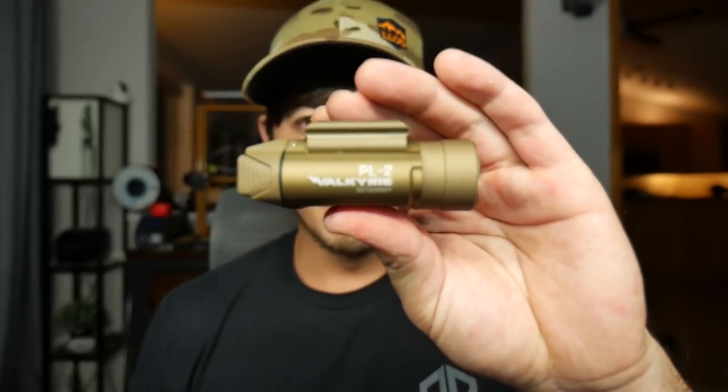Hey guys, how's it going? Hope you've been well. I'm gonna film this video just real quick and upload it real quick because it is time sensitive — there's a limited edition light that is on sale. You've probably seen it everywhere because Olight likes to send lights out to a lot of people. But what it is...